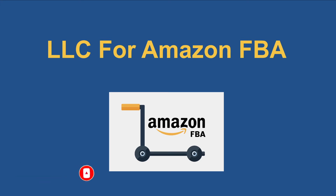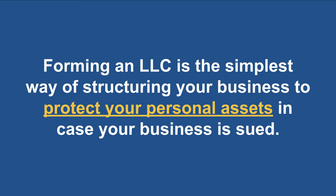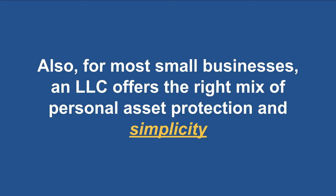So today we're going to talk about LLC for Amazon FBA. LLC stands for a limited liability company. Forming an LLC is the simplest way of structuring your business to protect your personal assets in case your business is sued. Unlike sole proprietorships and partnerships, LLCs can protect your personal assets if your business is sued. For most small businesses and Amazon FBA sellers, an LLC offers the right mix of personal asset protection and simplicity.